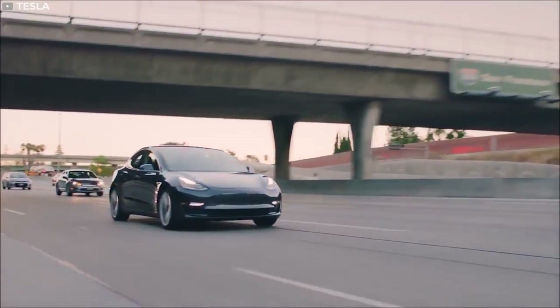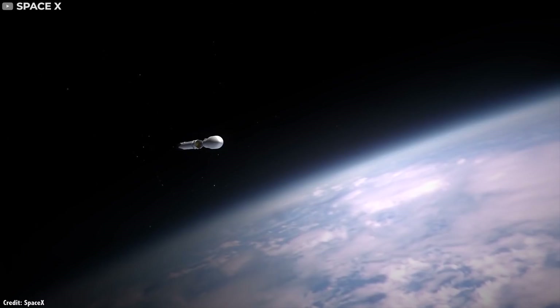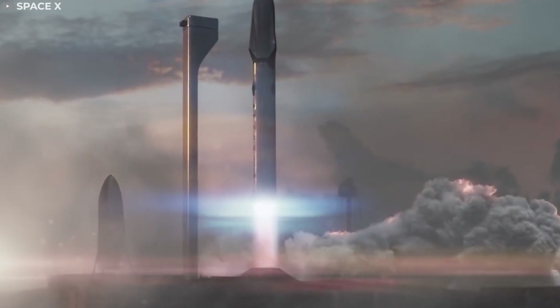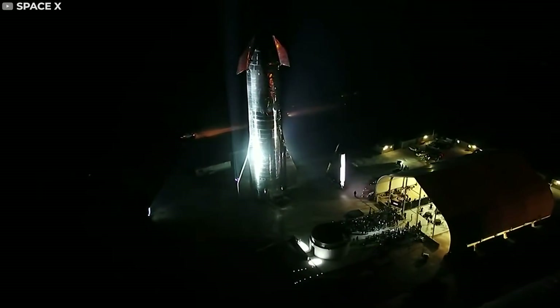Tesla changed the way the public views electric cars. CEO Elon Musk's other company SpaceX is disrupting the aerospace industry in the same way. But their newest creation is by far the wildest yet. Today we're looking at why SpaceX built a stainless steel Starship.